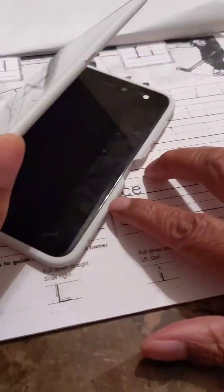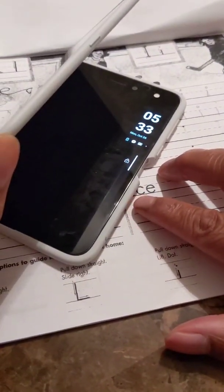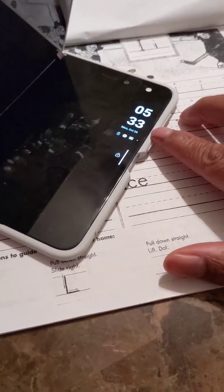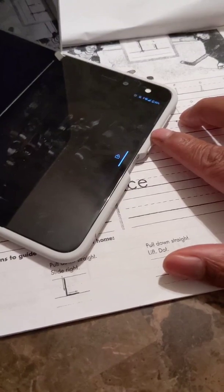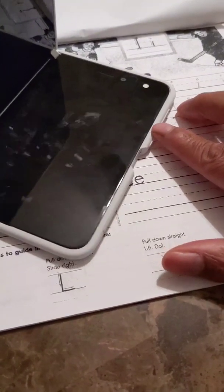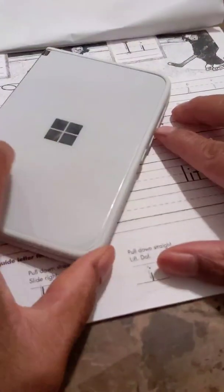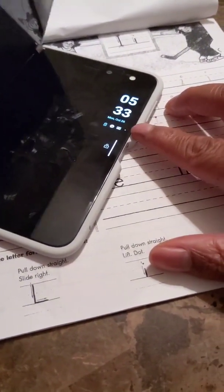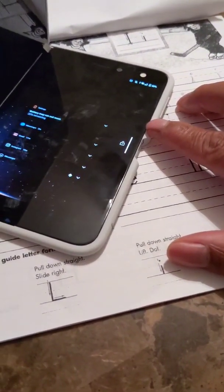Okay YouTube, this is for everybody that says you can't get a notification on your Microsoft Surface Duo. You can see clearly I'm getting my notifications — close, open notifications, open up some more, you get the rest of your notifications.